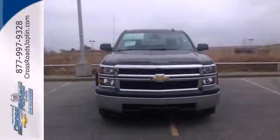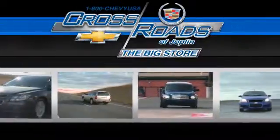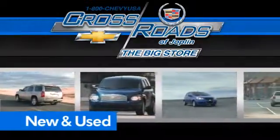Come in for a test drive today. Crossroad Chevrolet Cadillac, the big store is the premier Joplin Chevrolet dealership to buy a new or used Chevy like this one.